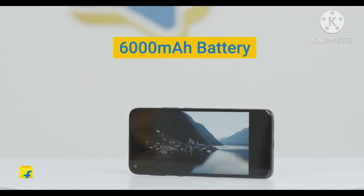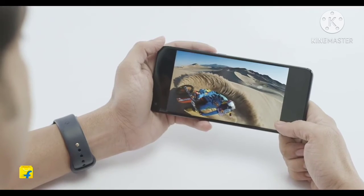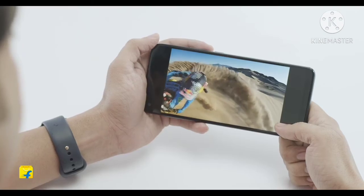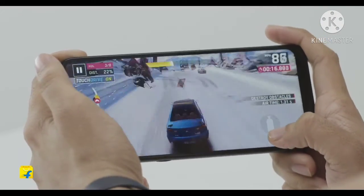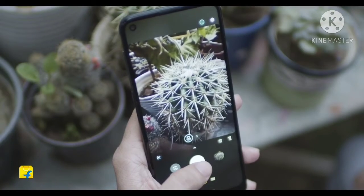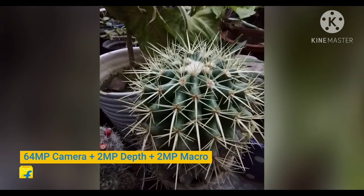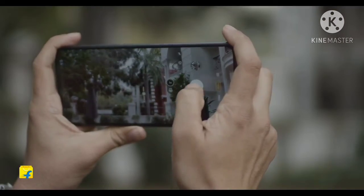The Motorola Moto G9 Power features a massive 6000mAh battery — Motorola's biggest to date — delivering up to 3 days of battery life, turbocharged with a 20W charger right out of the box. A detailed depth camera lets you add creative blur effects to make your pictures look more professional.